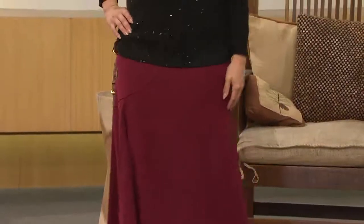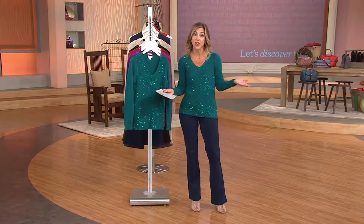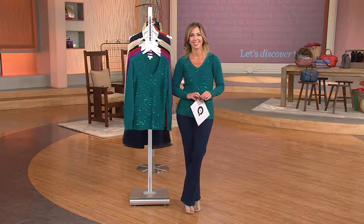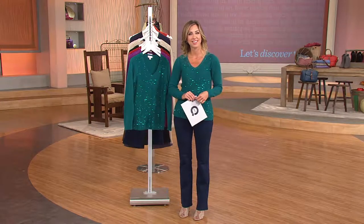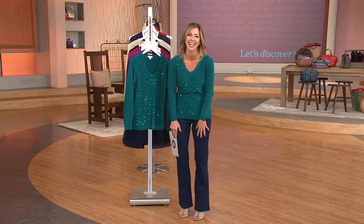Carol loves the two pleats in the front of the skirt, which give it great kick and movement, and the length is great to show off boots. Carol moved from Virginia to Fort Worth, Texas, and says it does get cold there in February. She also wants to give a shout-out to her sister Becky O'Neill, who worked for QVC for 20 years.